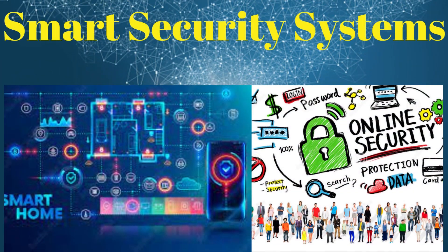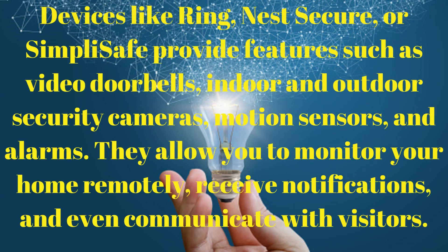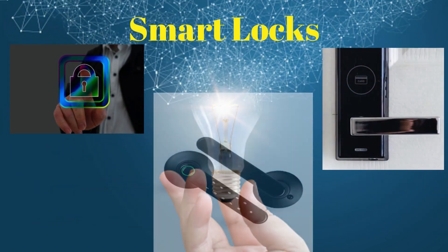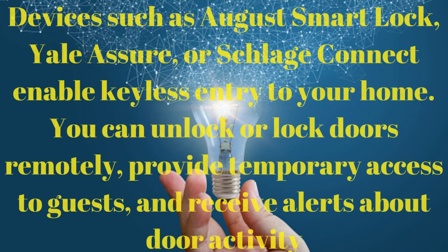Smart security systems: devices like Ring, Nest Secure, or SimpliSafe provide features such as video doorbells, indoor and outdoor security cameras, motion sensors, and alarms. They allow you to monitor your home remotely, receive notifications, and even communicate with visitors.